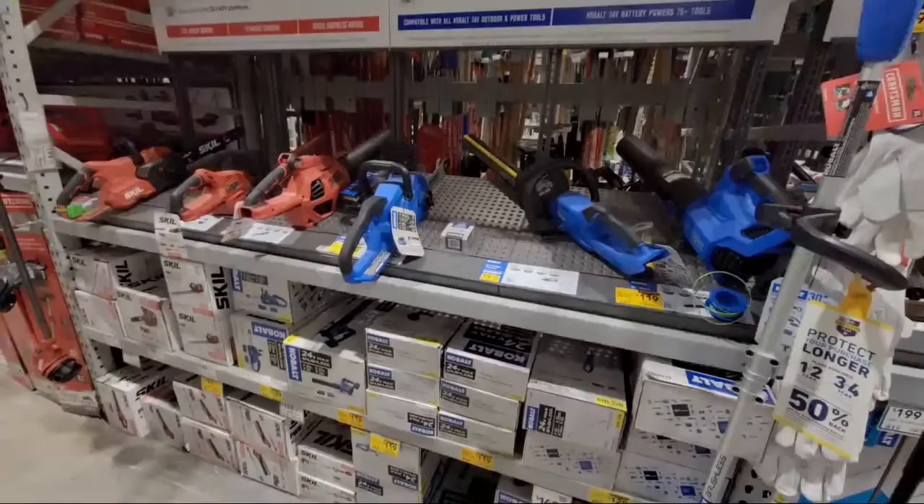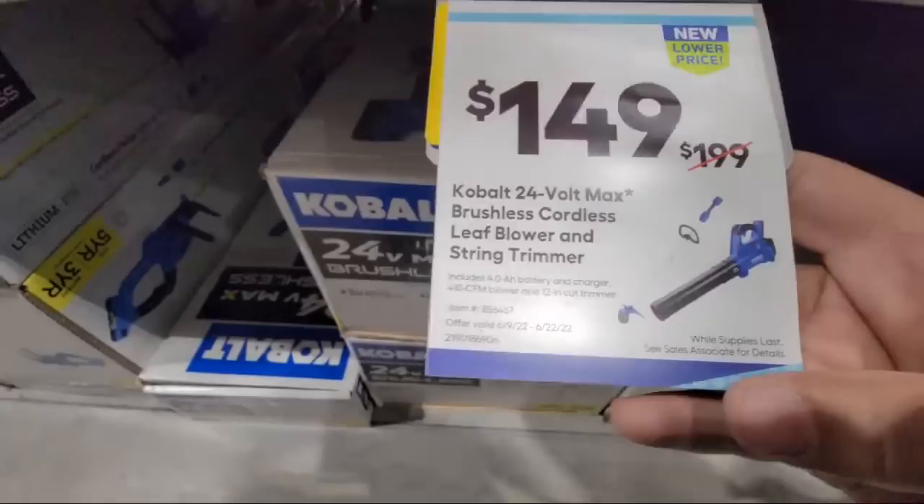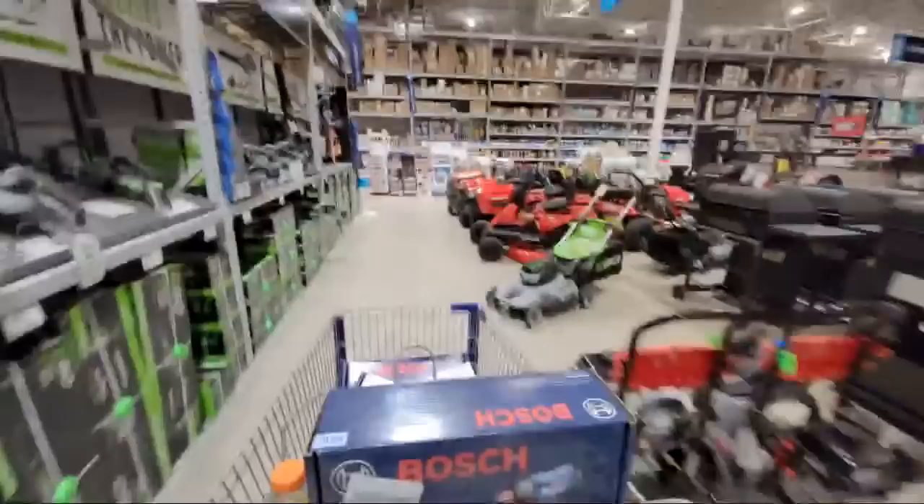They just said Lowe's is closed — they're turning the lights off. But I covered most of the stuff we wanted to get to. Here you go: $50 bucks off on the 24-volt blower. They turned the music off, they turned the air off. I think they're going to start the poisonous gas any minute now. I'm glad I was able to at least get all of this information disseminated out to you.